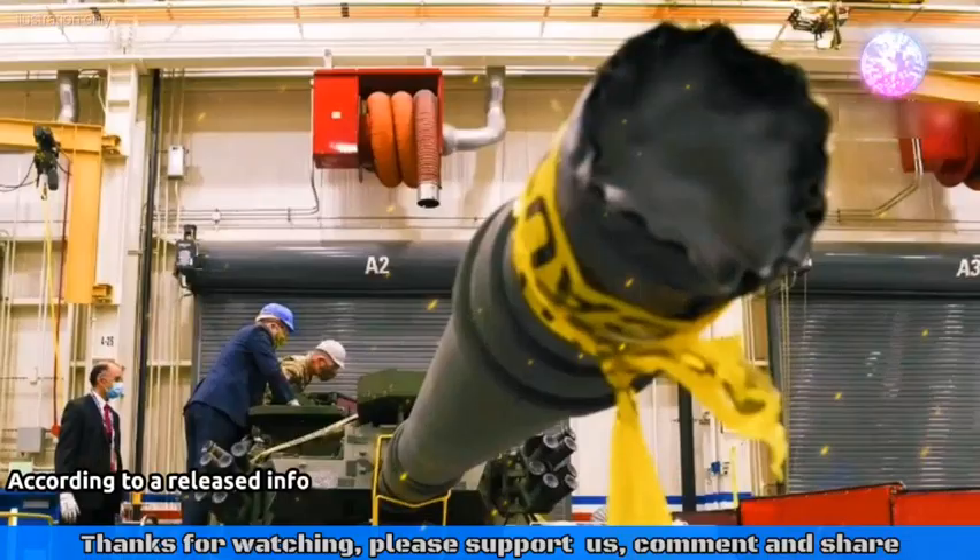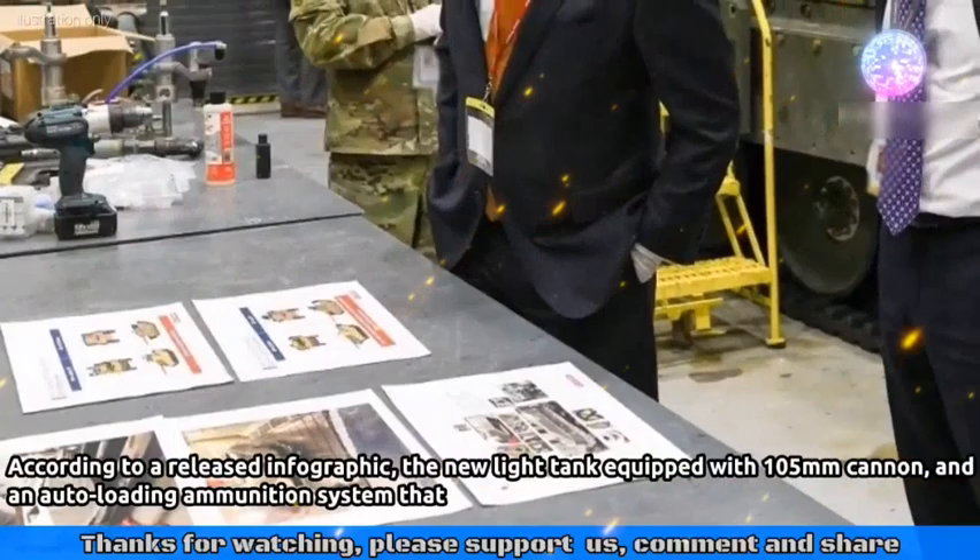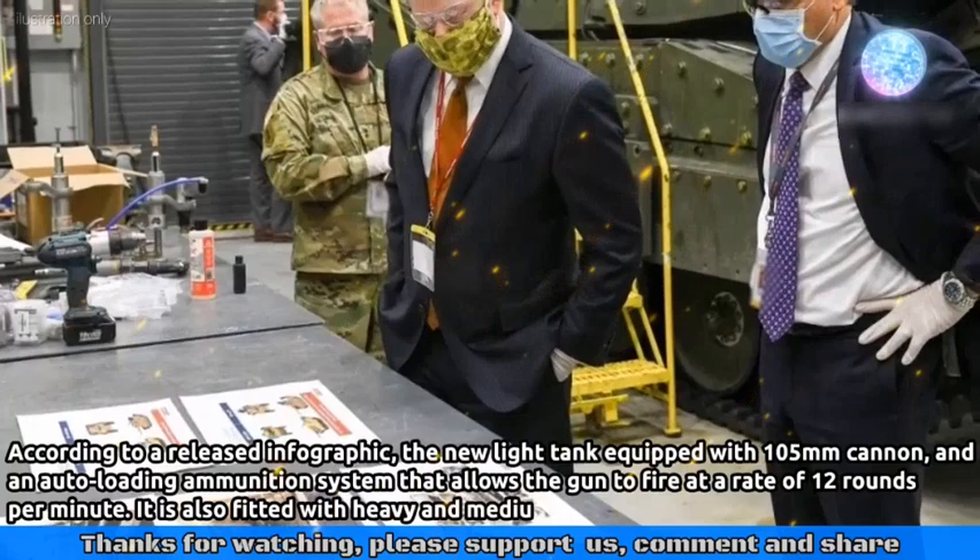According to the released infographic, the new light tank is equipped with a 105-millimeter cannon and an autoloading ammunition system that allows the gun to fire at a rate of 12 rounds per minute. It is also fitted with heavy and medium machine guns.